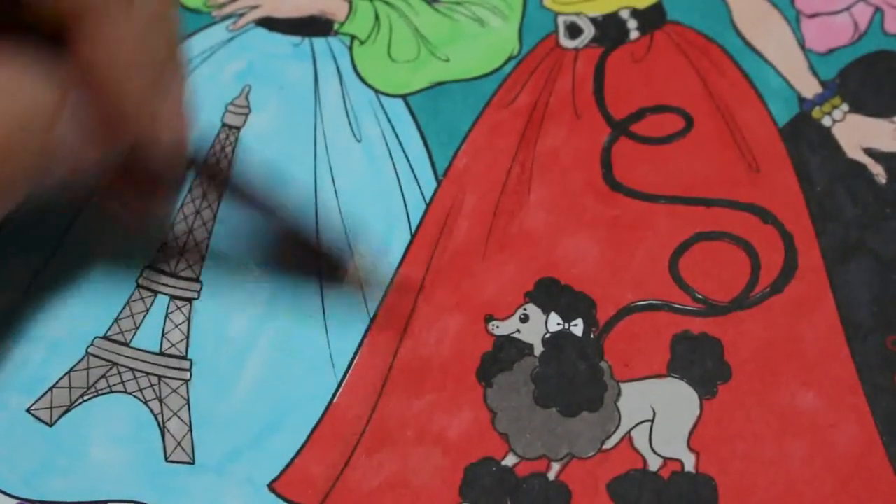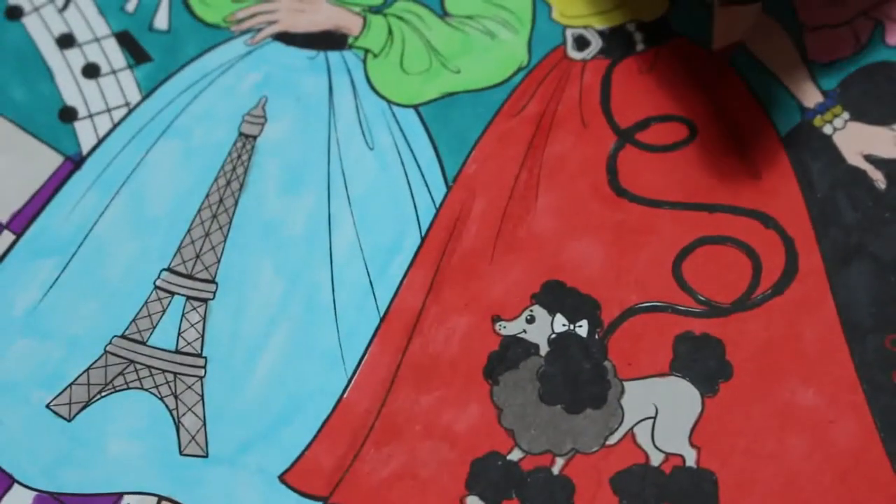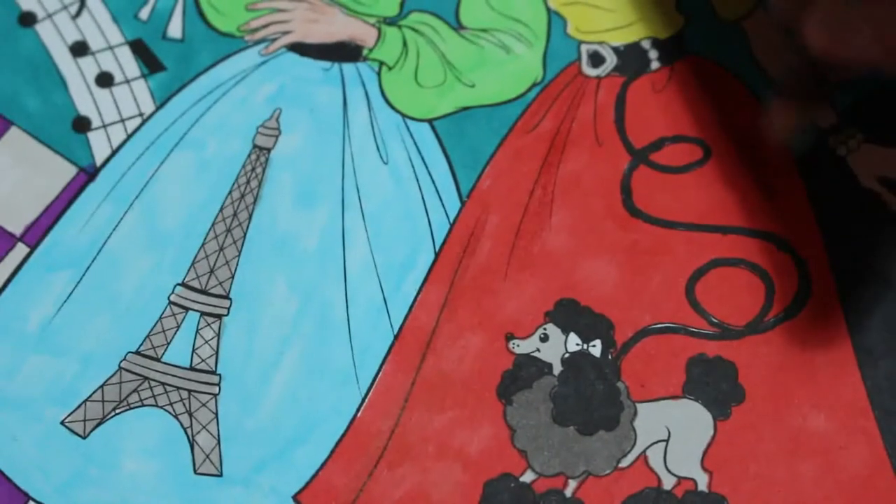We are all fine here, no problems. Jennifer's very well, still enjoying nursery. Which is good. As long as she's enjoying it, that's all that matters.